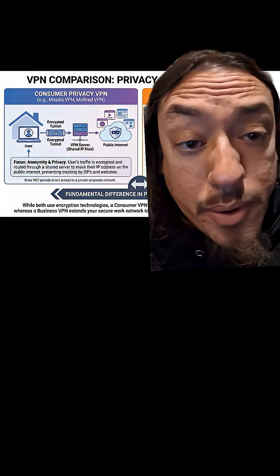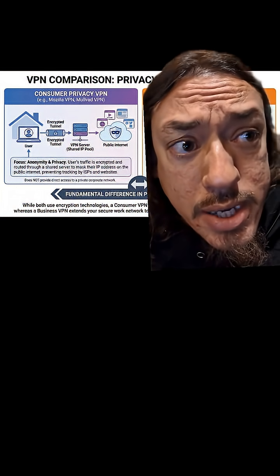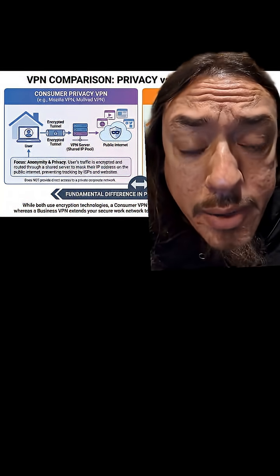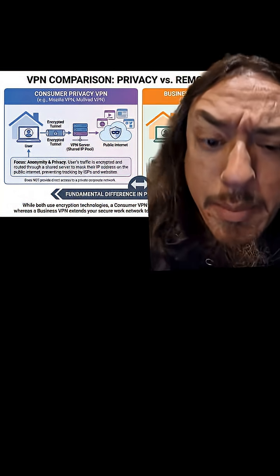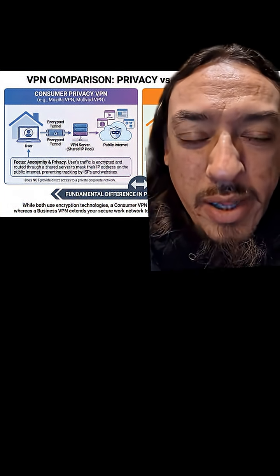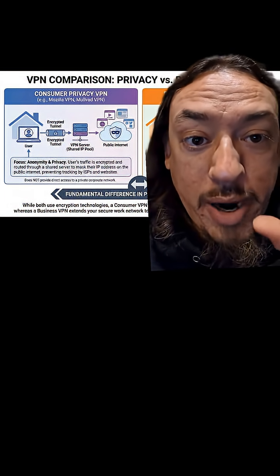They have a bunch of different distributed servers throughout the world and you're able to connect to any of those servers so that it looks like you're surfing the web from China when in fact you're sitting comfortably in the panhandle of Texas like I am. It really should have an acronym like AVPN, meaning Anonymized Virtual Private Network.